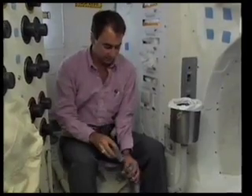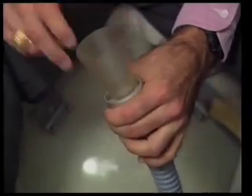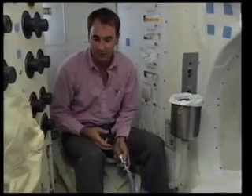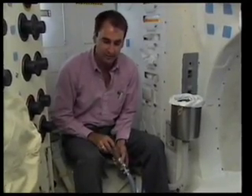Each crew member has their own personal urinal funnel in color-coded spaces. Place the urinal funnel in position and you can go ahead and use the system. This is a male urinal funnel, and there is a similar funnel specially designed for females.